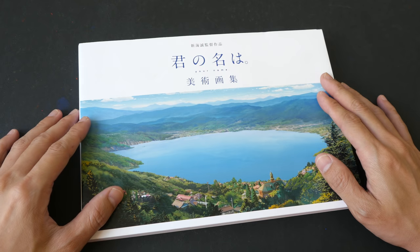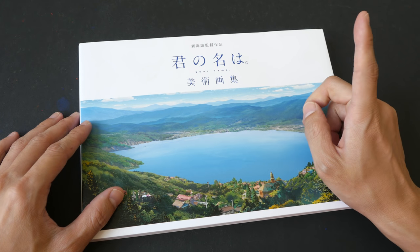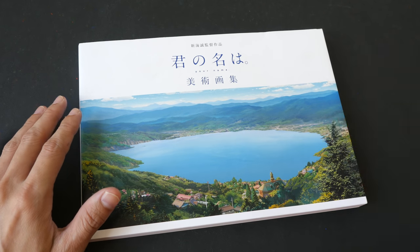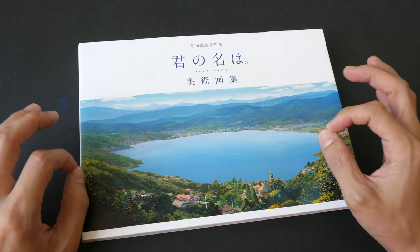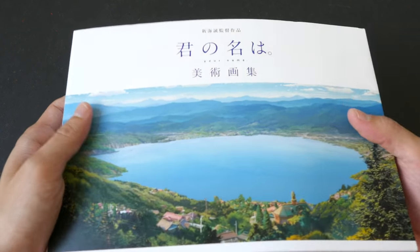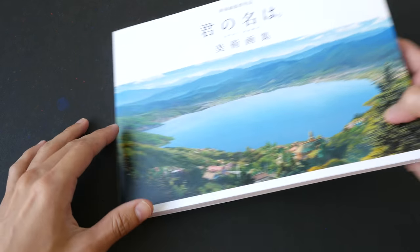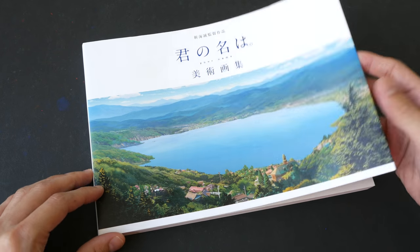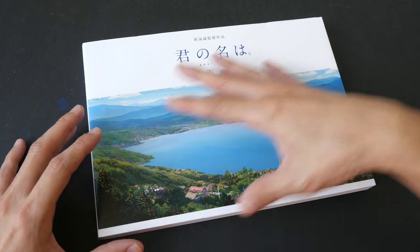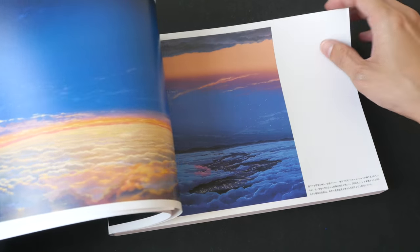This is the companion book for his latest film 'Your Name.' I have watched this film three times — the story is fantastic and the art, as you are about to see, is absolutely stunning. This is a Japanese art book. I'm not sure if you can get it outside of Japan, but you can probably order it from Amazon Japan.